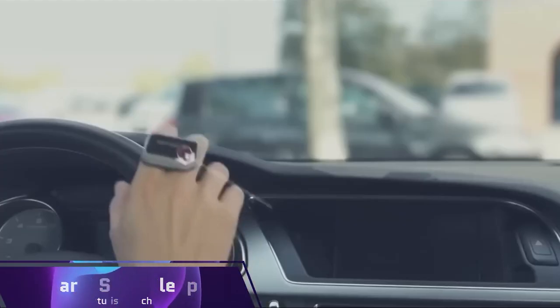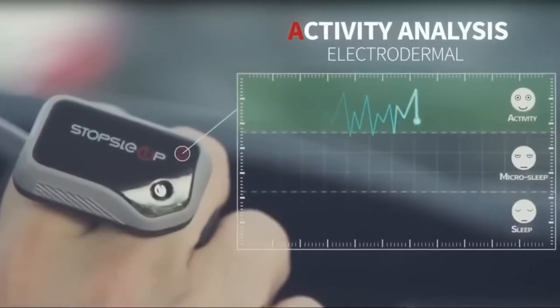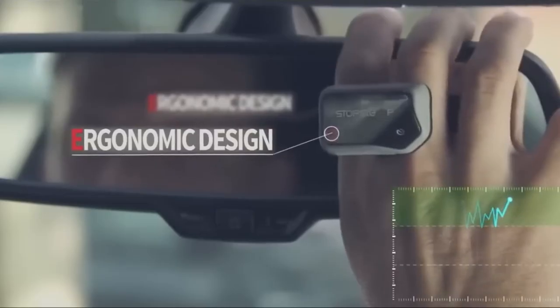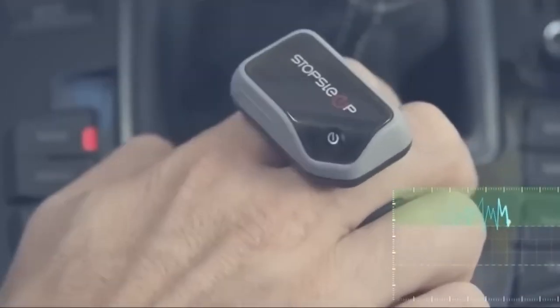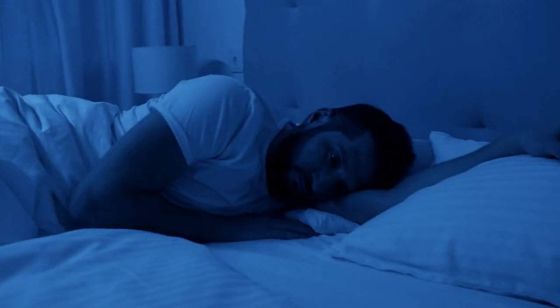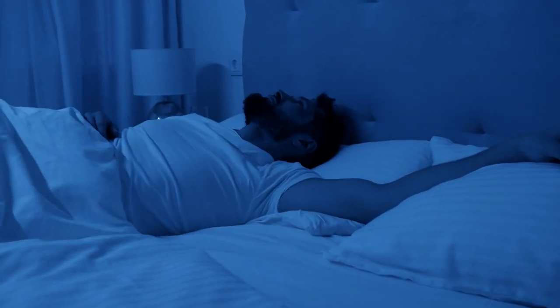#5: Alarm Stop Sleep. Let's talk about something that could revolutionize your mornings. Ever struggled to wake up? Alarm Stop Sleep might be the solution you've been dreaming of. This innovative device simulates daybreak by gradually increasing light brightness and color temperature. Instead of jolting you awake with a loud alarm, its vibrating bracelet gently wakes you when the light peaks. It even tracks your sleep quality and duration, giving you personalized sleep hygiene suggestions.